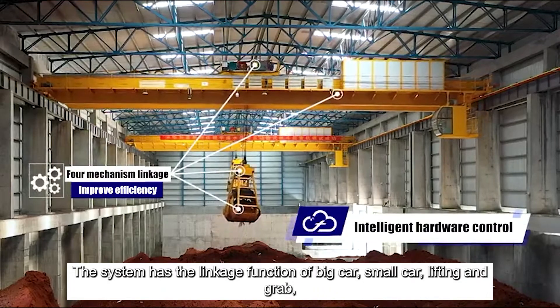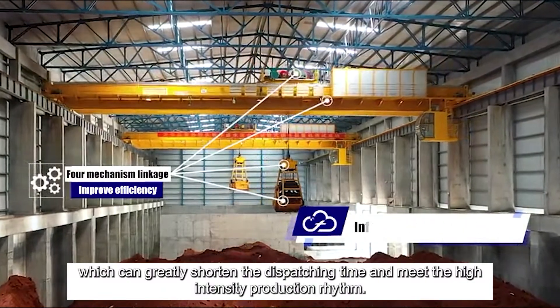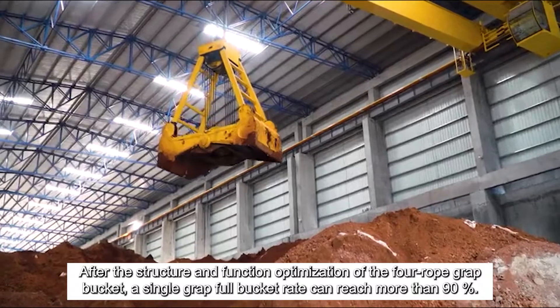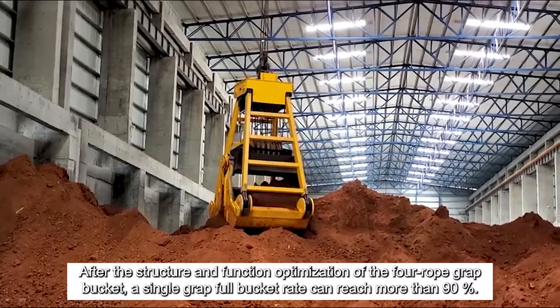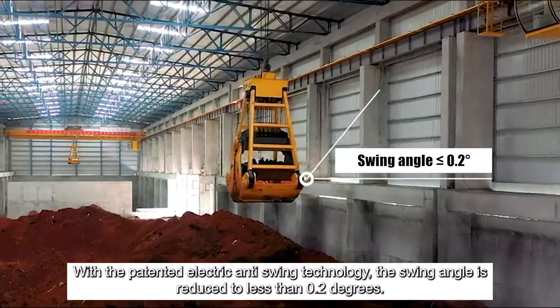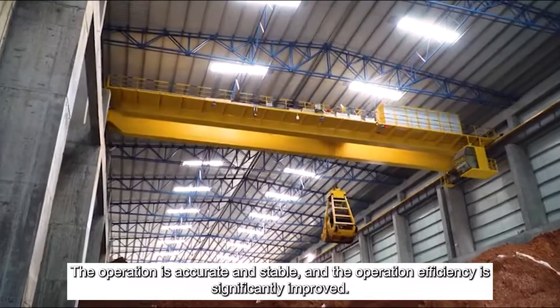The system has the linkage function of big car, small car, lifting and grab, which can greatly shorten the dispatching time and meet the high-intensity production rhythm. After the structure and function optimization of the four-rope grab bucket, a single grab full bucket rate can reach more than 90%. With the patented electric anti-swing technology, the swing angle is reduced to less than 0.2 degrees, the operation is accurate and stable, and the operation efficiency is significantly improved.